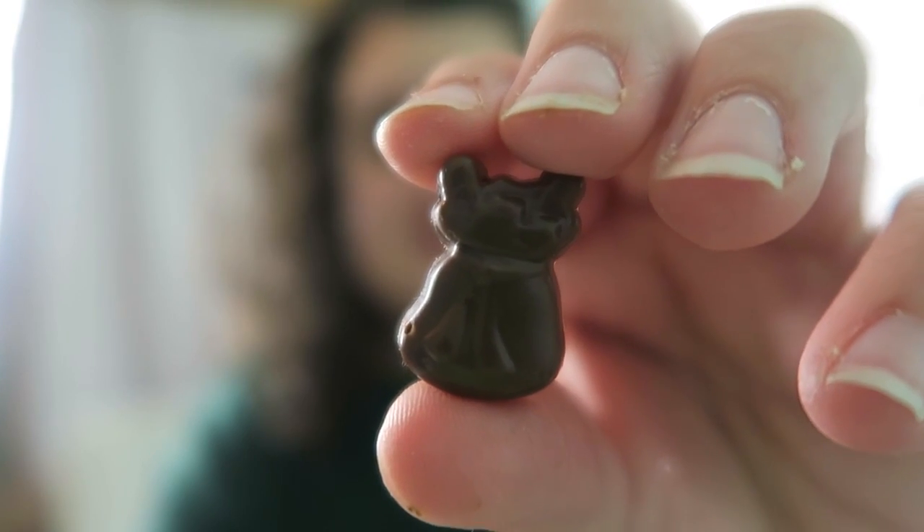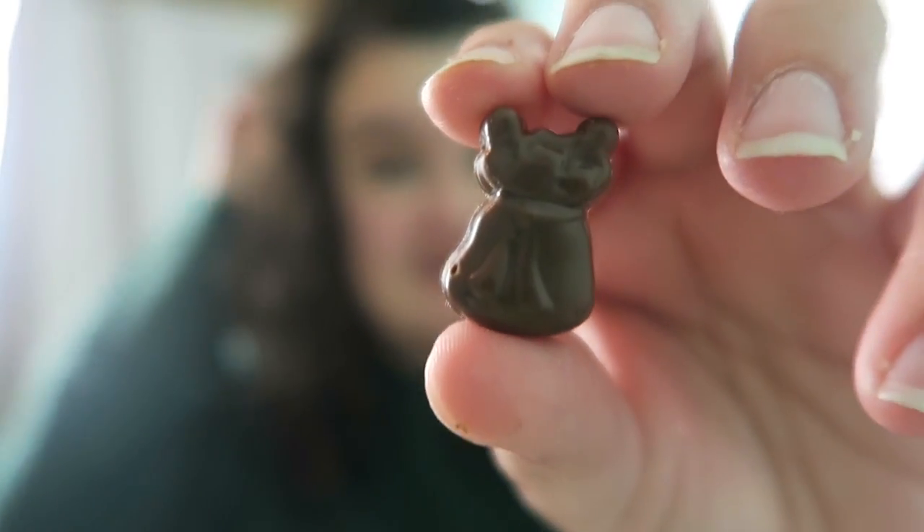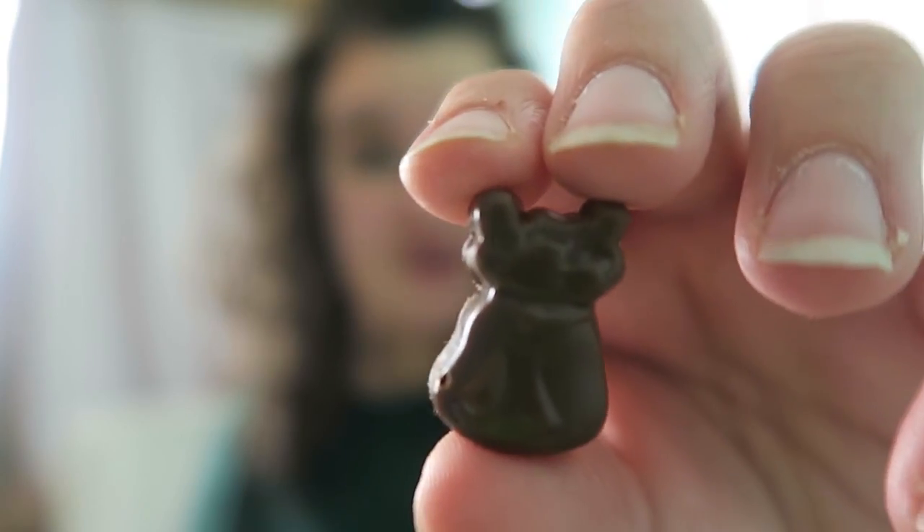Here is the chocolate for today's advent calendar and I have no idea what this one is again — I didn't know what yesterday's was either. If you guys know, comment down below!